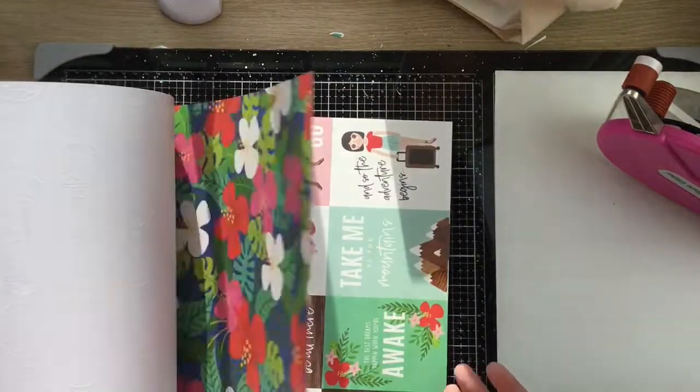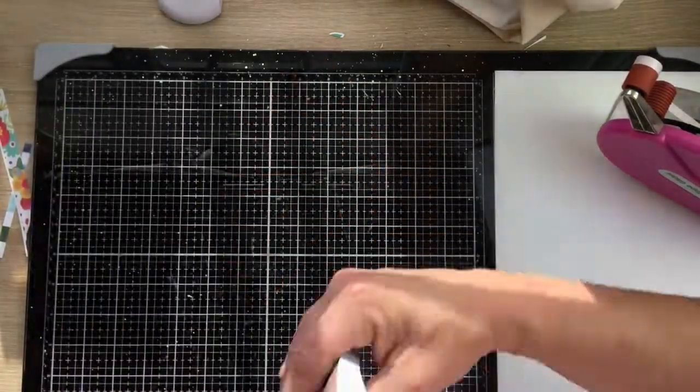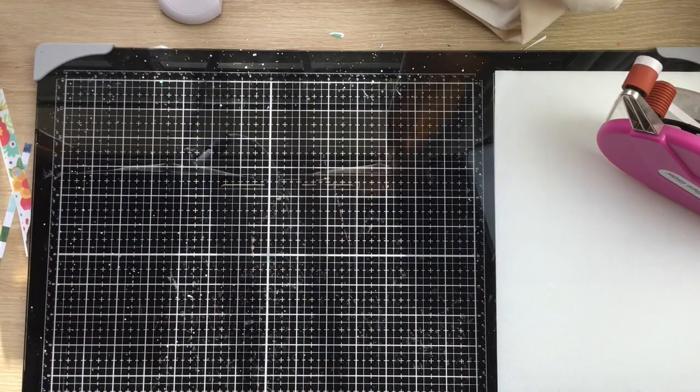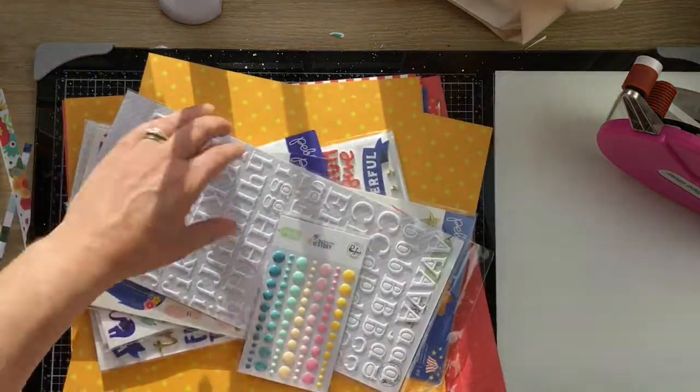I think there are two of each in this one, whereas the Sunny Days one doesn't have double-ups — there are 36 papers in that one.